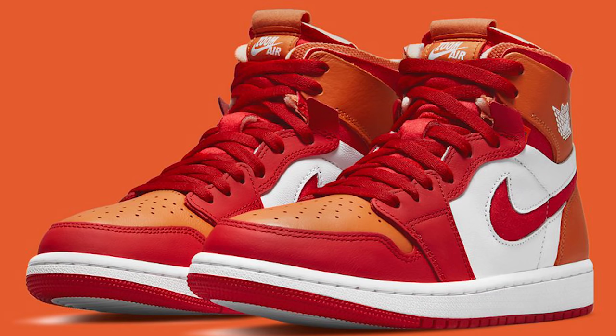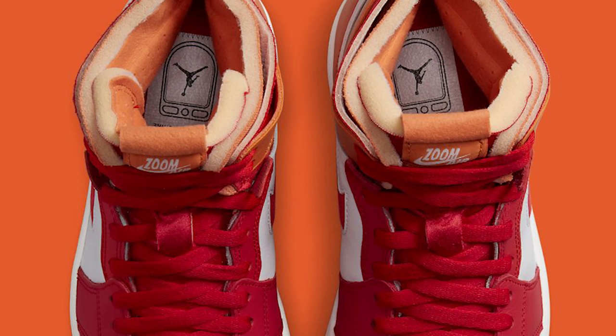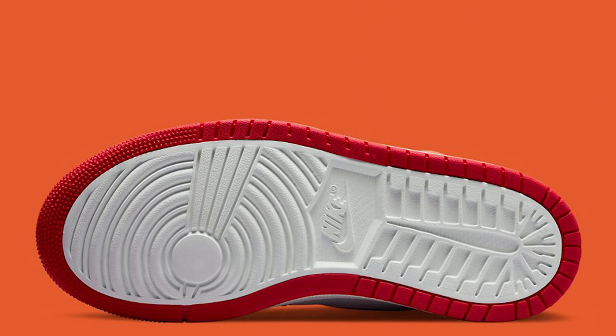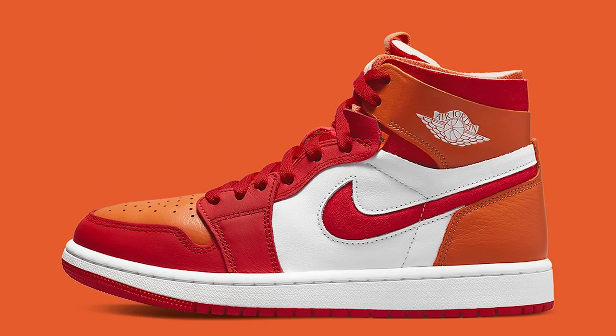Following that release, we have the Air Jordan 1 Zoom Comfort Hot Curry. I'm not exactly sure how they came up with this colorway name, but at the end of the day this is definitely not a cop for me. You guys know how selective I am when it comes to orange sneakers — I've had multiple pairs of Shattered Backboards, ones, twos, and threes, and I end up selling them every time. This one in particular just isn't cutting it.